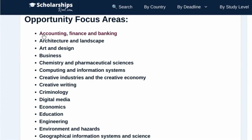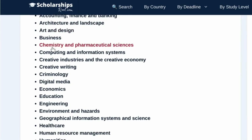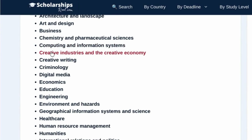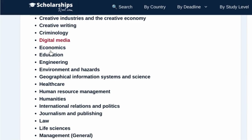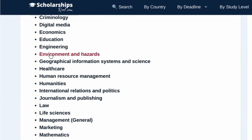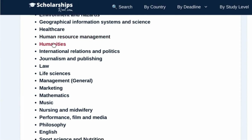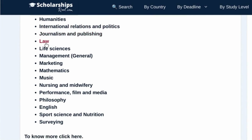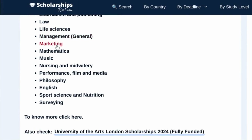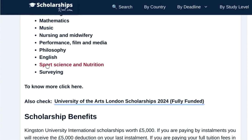Opportunity focus areas include: Accounting, finance and banking; Architecture and landscape; Art and design; Business; Chemistry and pharmaceutical sciences; Computing and information systems; Creative industries and the creative economy, Creative writing; Criminology; Digital media; Economics; Education; Engineering; Environment and hazards; Geographical information systems and science; Healthcare; Human resource management; Humanities; International relations and politics; Journalism and publishing; Law; Life sciences; Management general, Marketing; Mathematics; Music; Nursing and midwifery; Performance, film and media; Philosophy; English; Sports science and nutrition; Surveying. To know more, click here.